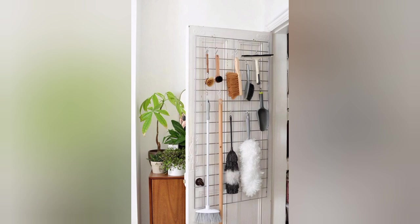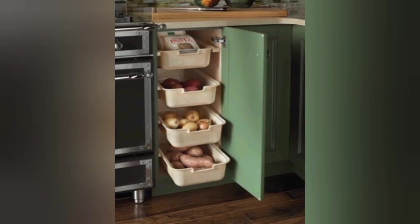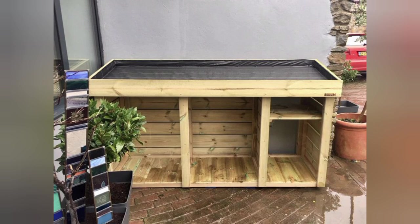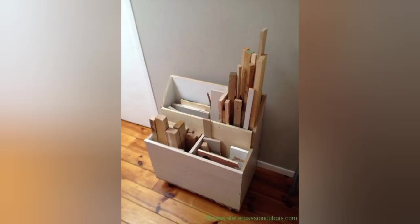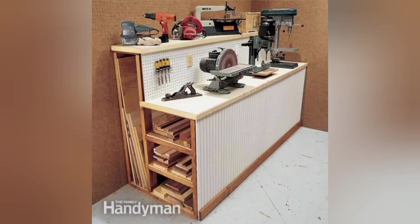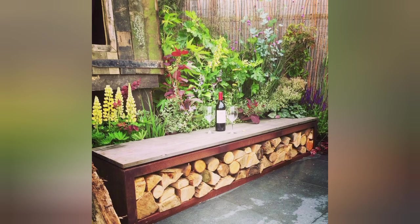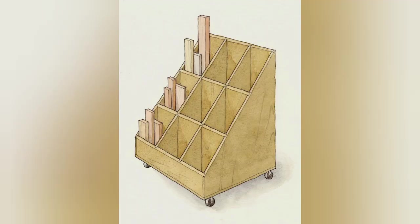Custom-built wine cellars: if you have a larger collection and space to spare, consider investing in a custom-built wooden wine cellar. This luxury storage solution offers optimal temperature and humidity control, ensuring your wine is carefully preserved. It incorporates beautiful wooden shelves, racks, and even a tasting area to create a truly immersive wine experience.